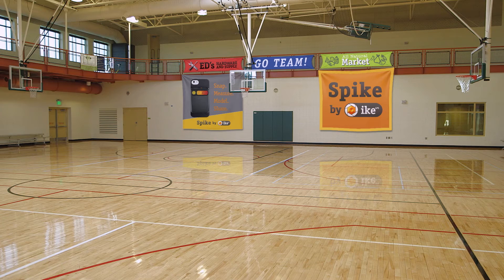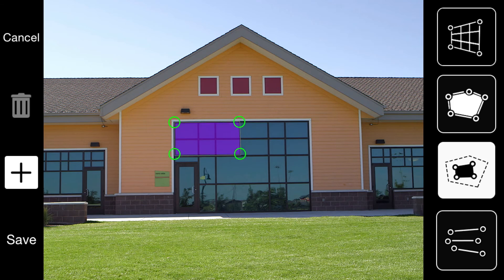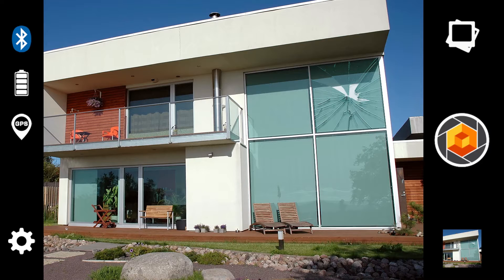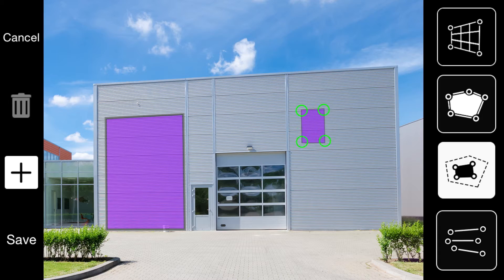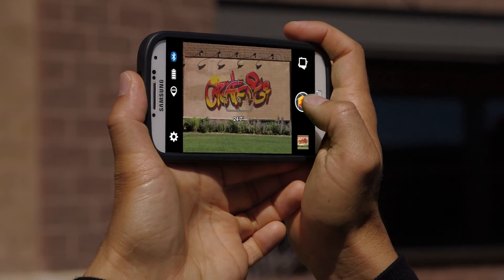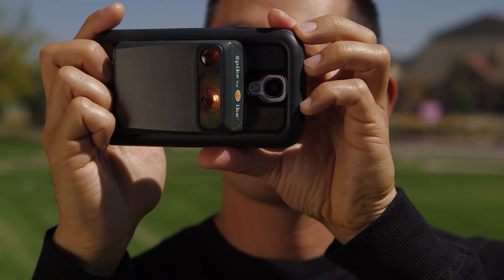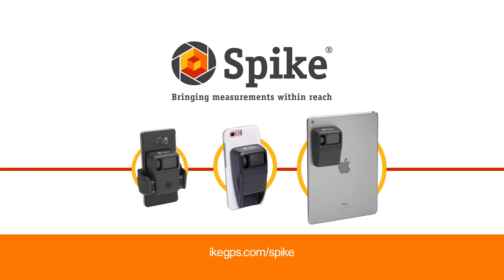Whether you sell or design advertising, size up your construction site, estimate residential or commercial jobs, assess and evaluate properties, design or manage remodels, or manage facilities and assets — Spike will change the way you take and share measurements forever. Get the measure of your world with Spike by Ike GPS.